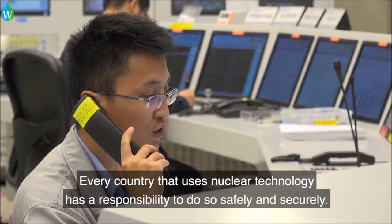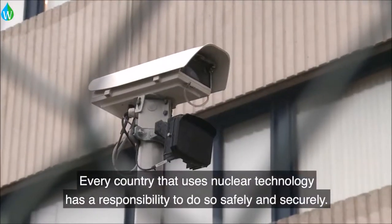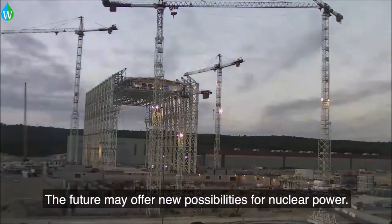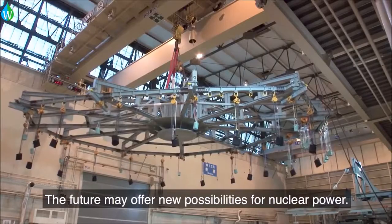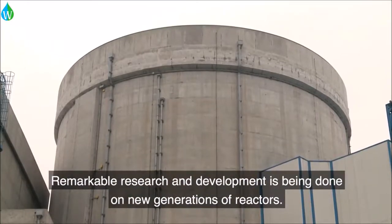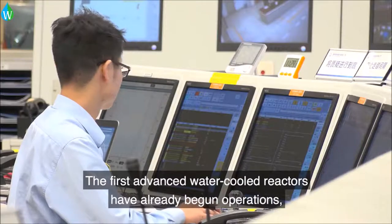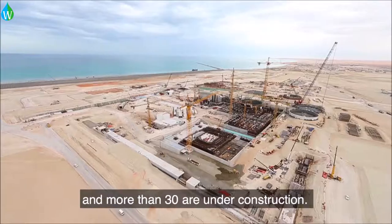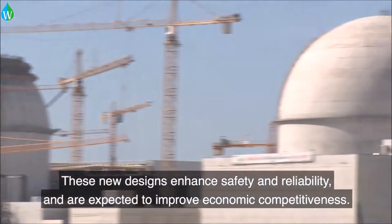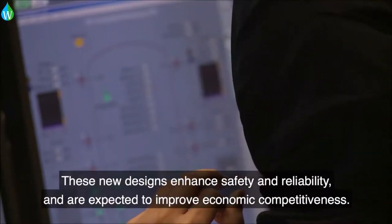Every country that uses nuclear technology has a responsibility to do so safely and securely. The future may offer new possibilities for nuclear power. Remarkable research and development is being done on new generations of reactors. The first advanced water-cooled reactors have already begun operations, and more than 30 are under construction. These new designs enhance safety and reliability and are expected to improve economic competitiveness.